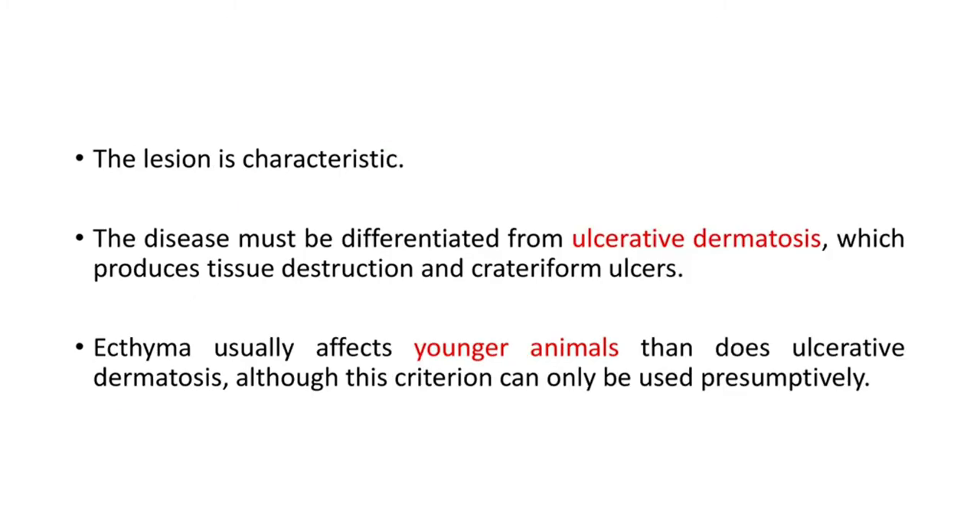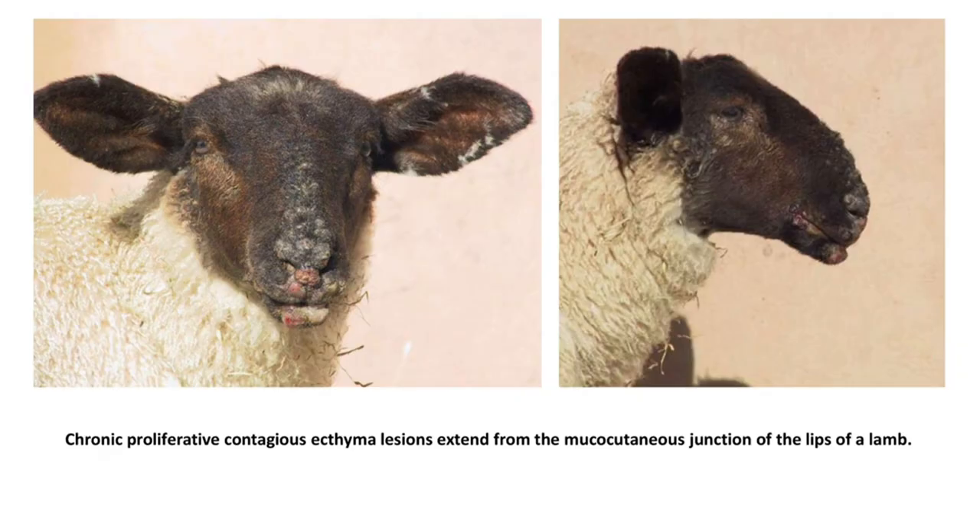The lesion is characteristic. The disease must be differentiated from ulcerative dermatosis, which produces tissue destruction and crateriform ulcers. Ecthyma usually affects younger animals than does ulcerative dermatosis, although this criterion can only be used presumptively. Here you can see pictures from the front and sides of chronic proliferative contagious ecthyma lesions extending from the mucocutaneous junction of the lips of a lamb.